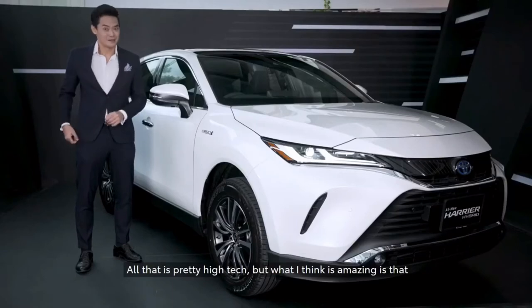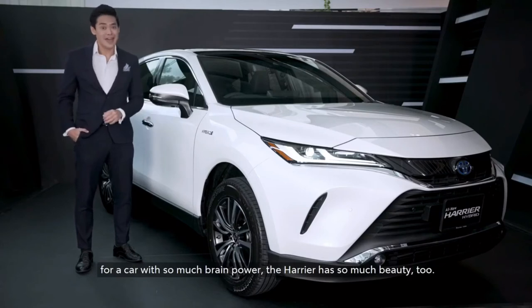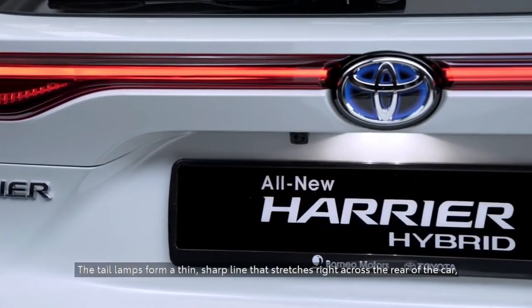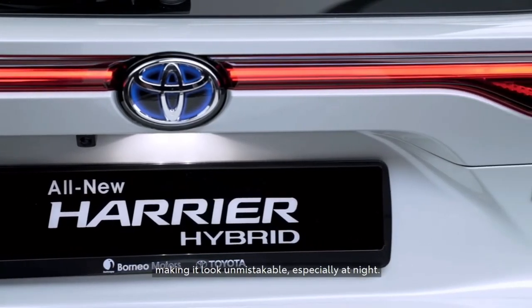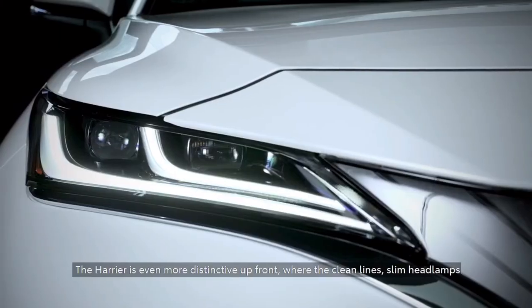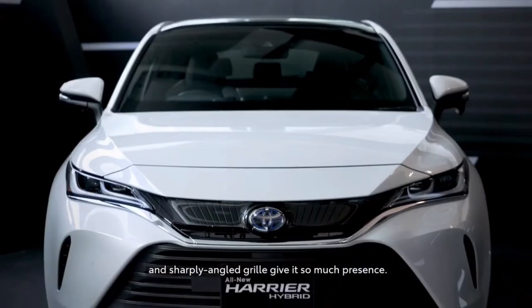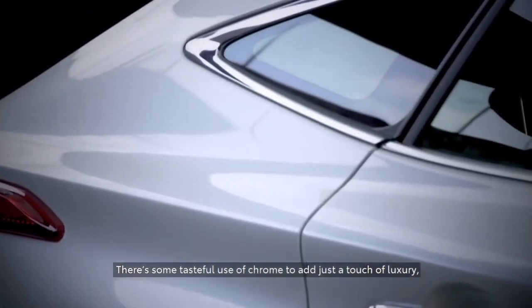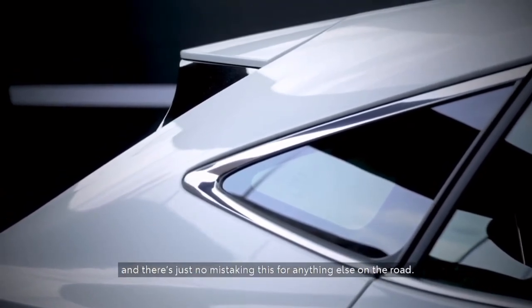All that is pretty high-tech. What I think is amazing is that for a car with so much brain power, the Harrier has so much beauty too. The tail lamps form a thin, sharp line that stretches right across the rear of the car, making it look unmistakable, especially at night. The Harrier is even more distinctive up front, where the clean lines, slim headlamps, and sharply angled grille give it so much presence. There's some tasteful use of chrome to add just a touch of luxury, and there's just no mistaking this for anything else on the road.